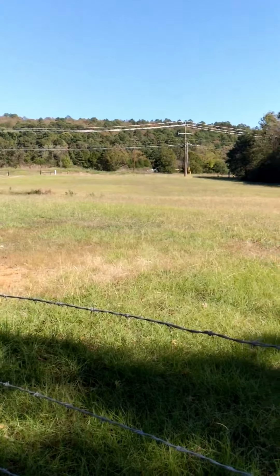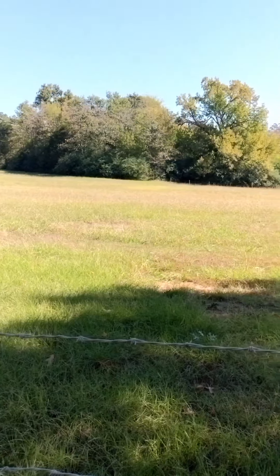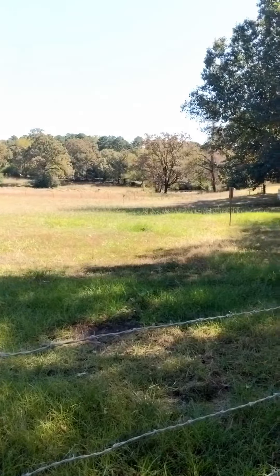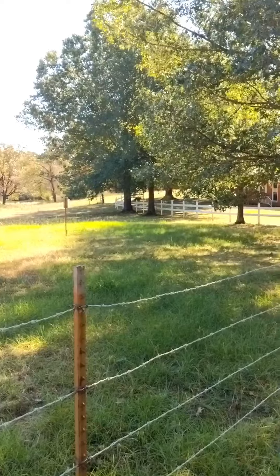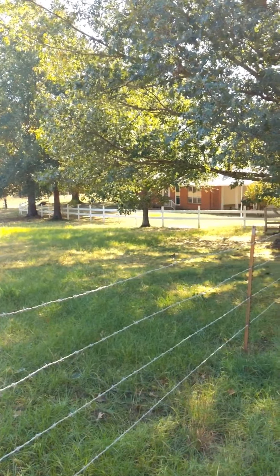These are the pastures out in front of the house. They are really ideal for grazing livestock. They are cross-fenced and gated. Down at the bottom of the hill there you can see the pond. You can move livestock from pasture to pasture without having to take them outside of the fenced area, and all of this is visible from the front window of the house.